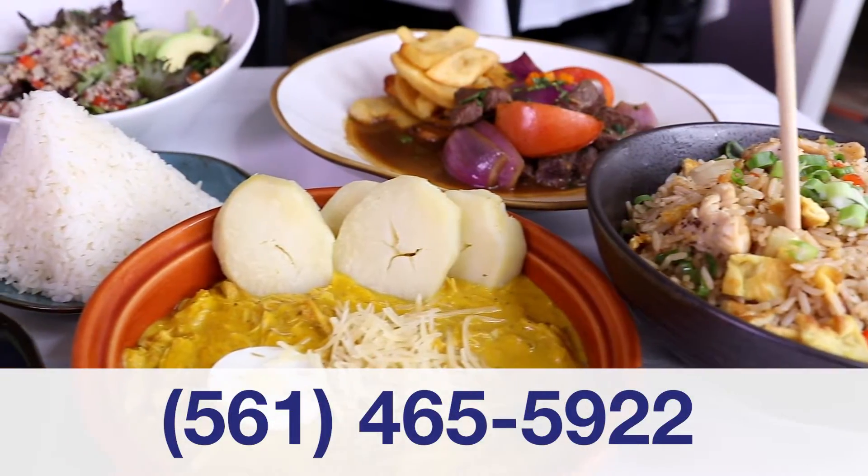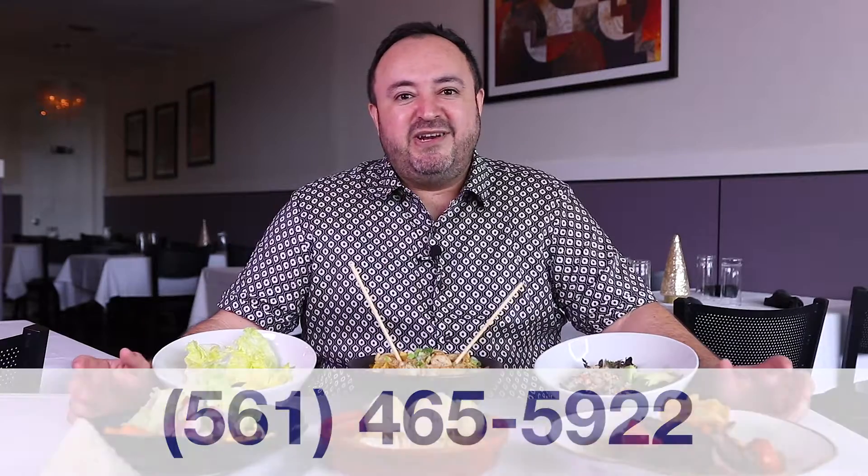We offer dine-in, curbside pickup, or delivery through our website. Come join us at Huarique and enjoy some delicious authentic Peruvian food.